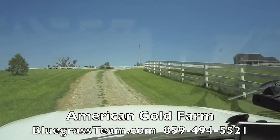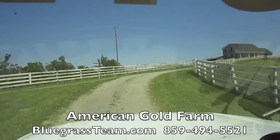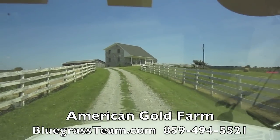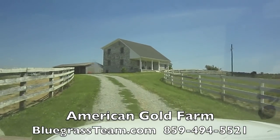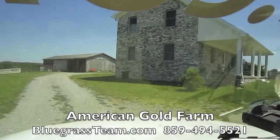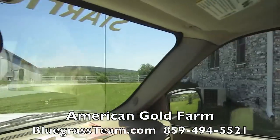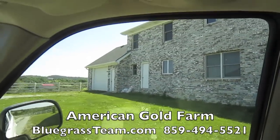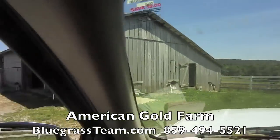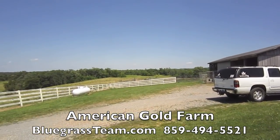We'll go right on up to the house where I can show you a better view. This house is all brick — it's a three or four bedroom. It's just had renters in it so it just needs to be painted. Here's the back side of it. And here are the puppies — they've got coon hounds.